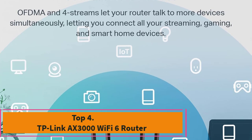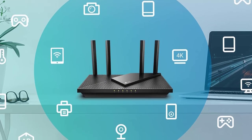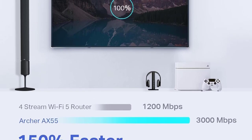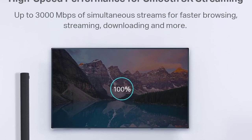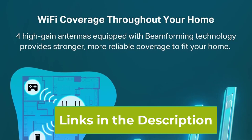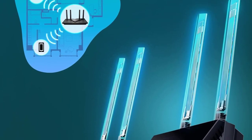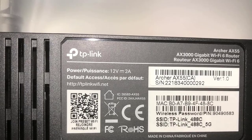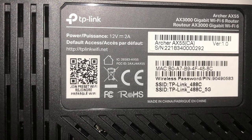Top 4: TP-Link AX3000 Wi-Fi 6 Router. The TP-Link AX3000 Wi-Fi 6 Router, known as the Archer AX55, is a powerful networking solution designed to deliver fast and reliable internet connectivity for modern homes. As part of the Wi-Fi 6 standard, 802.11ax, this router ensures a significant improvement in wireless performance, offering faster speeds and increased capacity to handle the growing number of connected devices. Operating on dual bands — 2.4 GHz and 5 GHz — the Archer AX55 provides optimal wireless performance for various applications such as streaming, gaming, and browsing. With a total data transfer rate of up to 3,000 Mbps (AX3000), users can expect a smooth and lag-free internet experience.